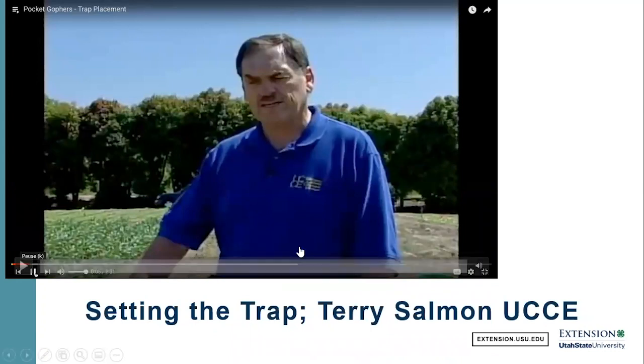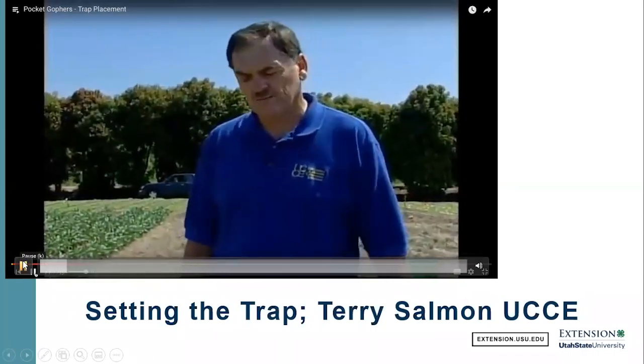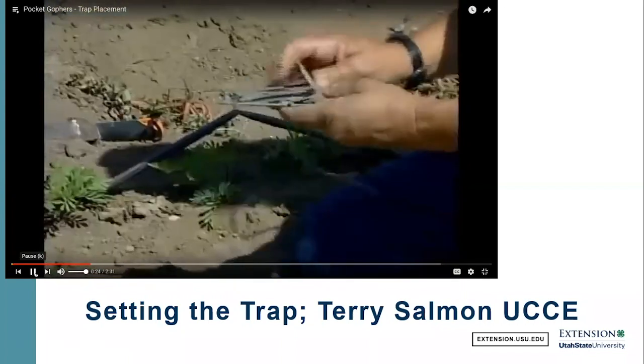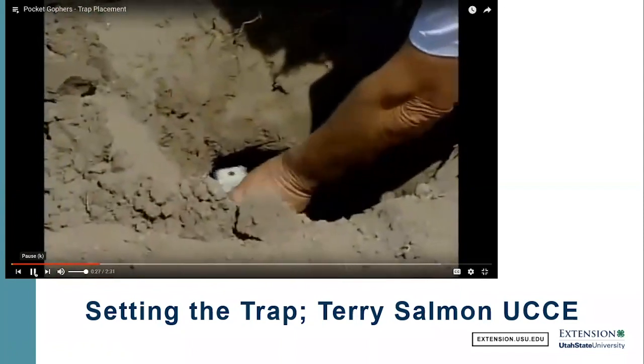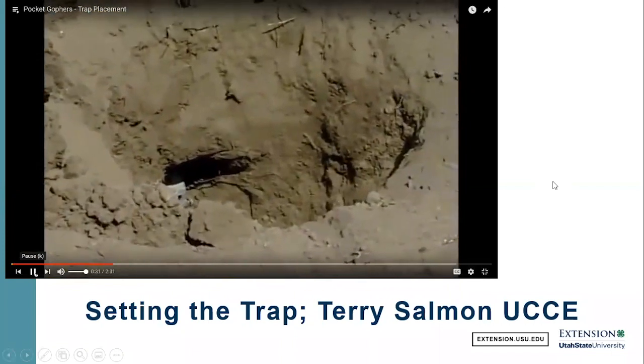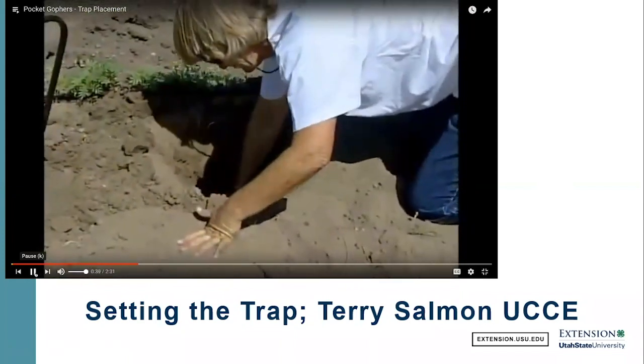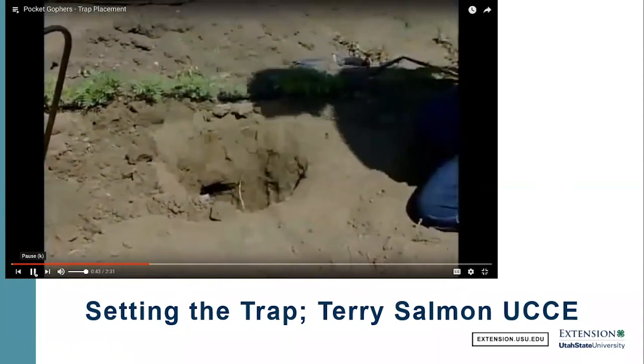Once you put the traps in the tunnel, you need to exclude the light. If you leave it open, the gopher will push soil to close it up because they want to keep their system sealed — to keep predators out and maintain humidity and temperature. What I normally do is just put the clot of grass or turf back into the hole to cover it up so there's not too much of a disturbance, but it still looks like there's been some activity there.